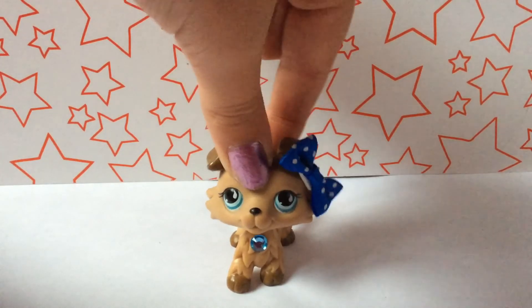She came with one accessory — here it is — this little crown thing, which I'll just put on her. Quite fiddly, but there we go. They're really cute.